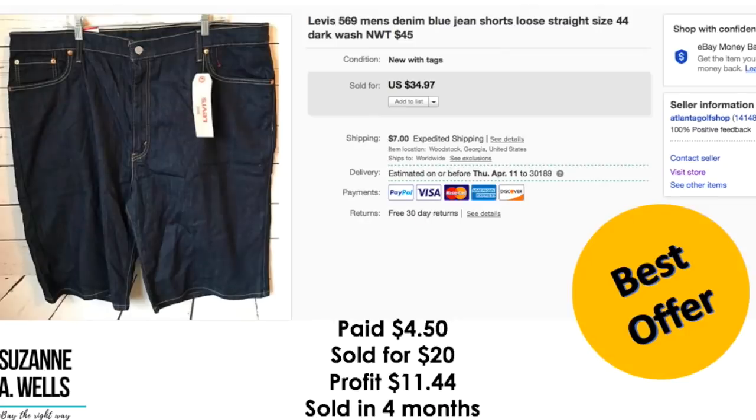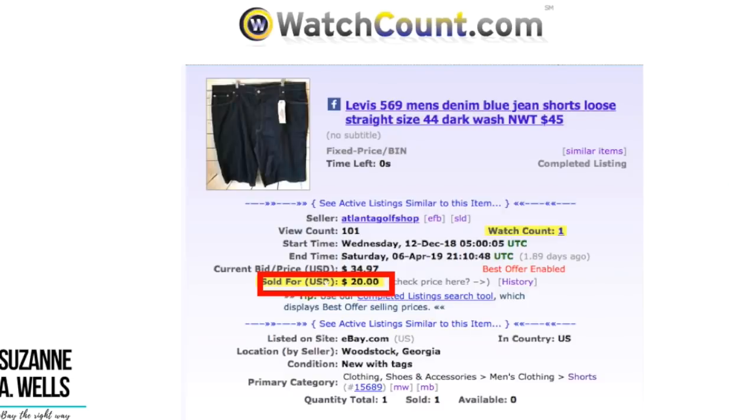These were some Levi's Men's Denim Jeans — I picked these up because they were new with tag and a larger size. These were $4.50. Took an offer of $20. Profit was $11.44 and this sold in four months with 101 views and one watcher.